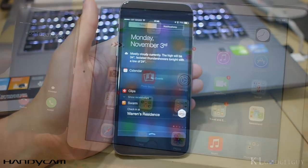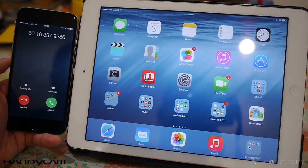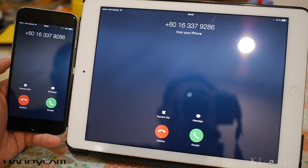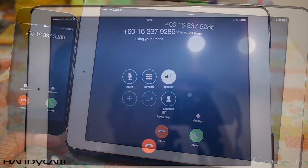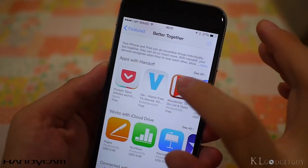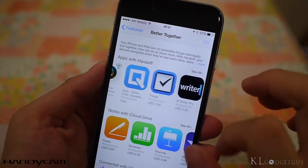The feature I like the most is Hand-off. Hand-off allows me to make phone calls from my iPad and Mac when all my devices are connected to the same Wi-Fi network. It's so convenient and reliable that I don't need to have my iPhone with me all the time when I'm at home. There are also Hand-off apps on the App Store, so do check it out.